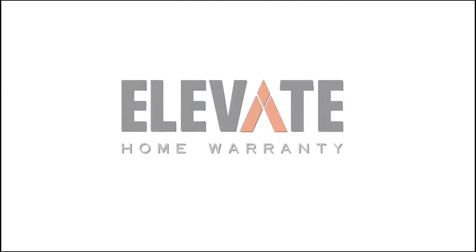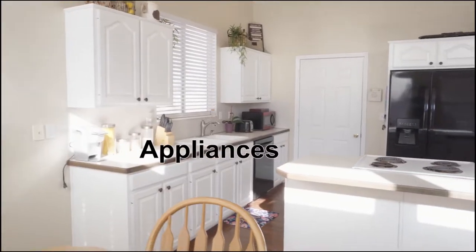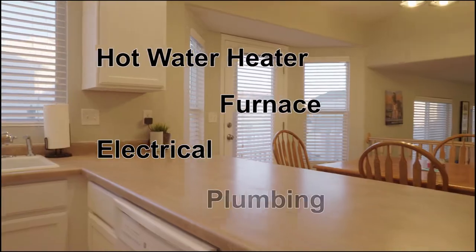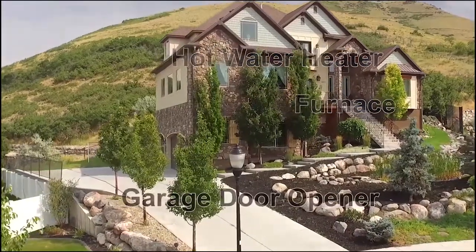So you're buying a new house and what if something breaks in the first year? Ask your agent to get an Elevate Home Warranty. We cover major systems like your appliances, your plumbing, your electrical, your hot water heater, your furnace, your garage door opener, and we also do Reekie. So next time you buy a house, don't buy any old home warranty — buy an Elevate Home Warranty.